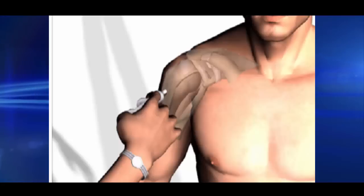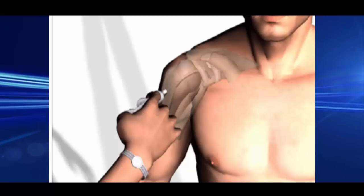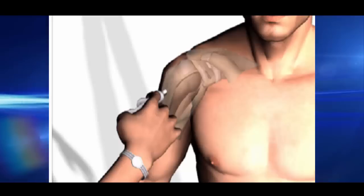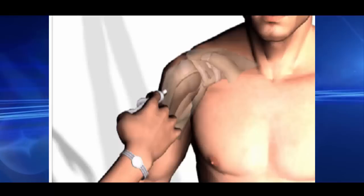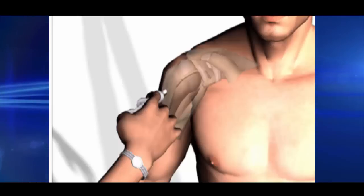Other ways of reducing the pain: lift only nearby objects, and lift only light objects. Change your sitting posture, whether it is in the office or someplace else. Keep in mind that if any position is causing you inconvenience, it is for a good reason. Pay attention to what messages your body is sending you.